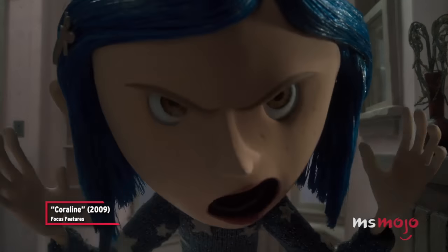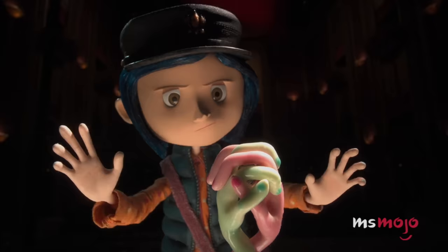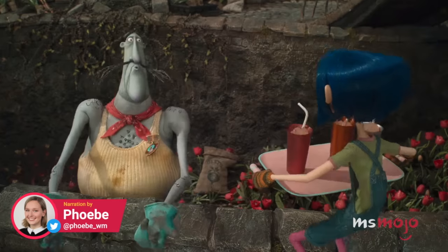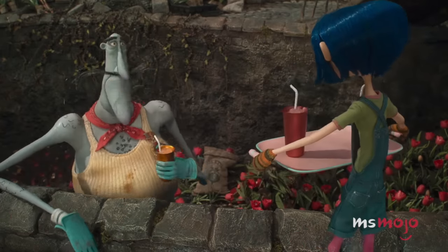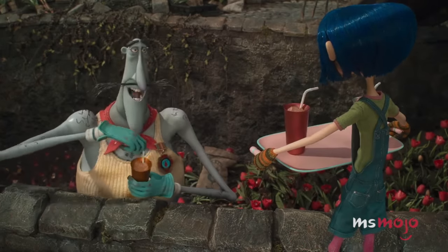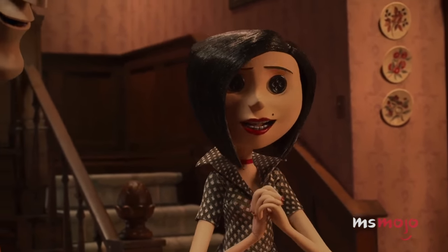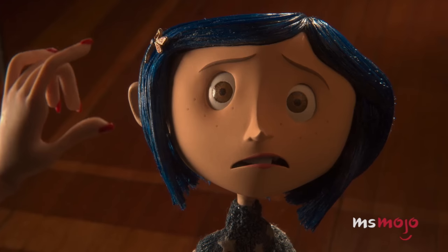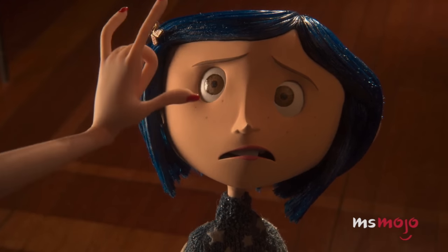Don't believe me? You can ask the cat! The cat? Welcome to Ms. Mojo, and today we're counting down our picks for the best references, design details, and hidden gems that you'll need keen eyes to spot in this movie. We aren't worried at all, darling. Soon you'll see things our way.